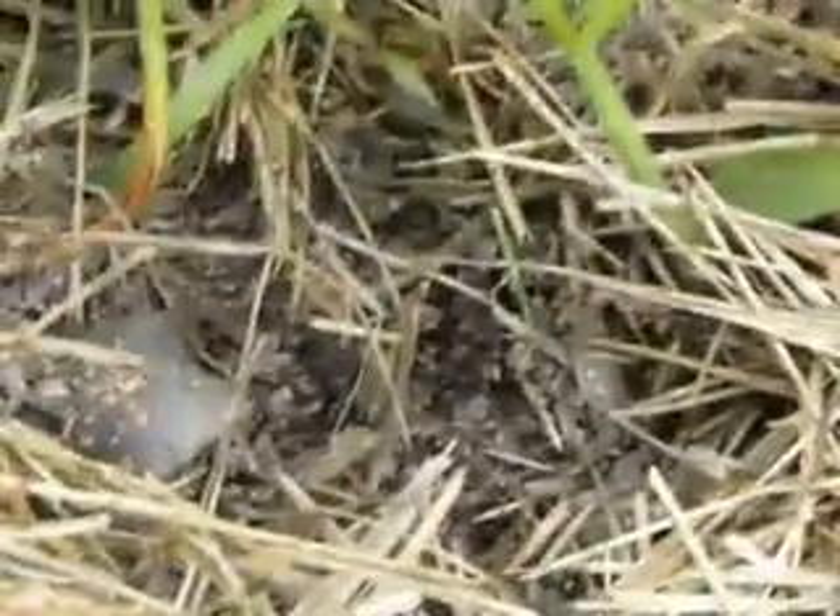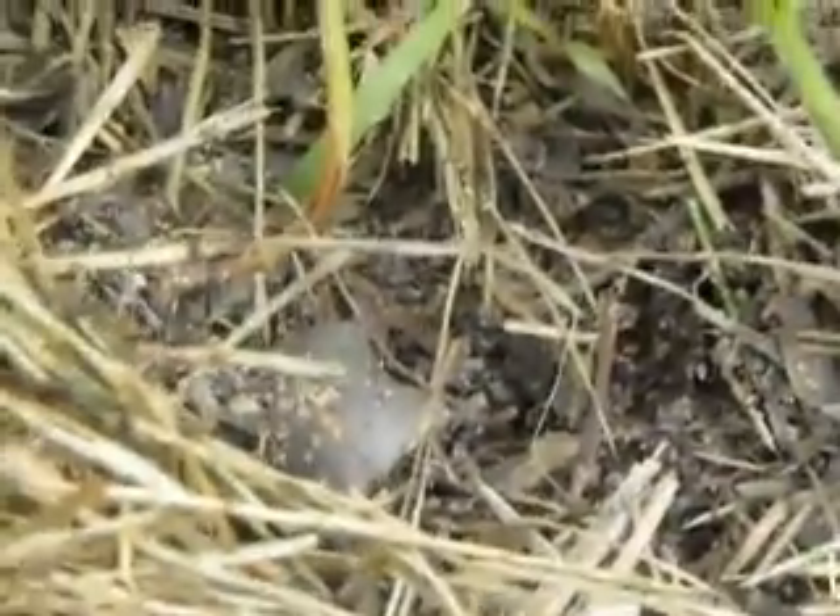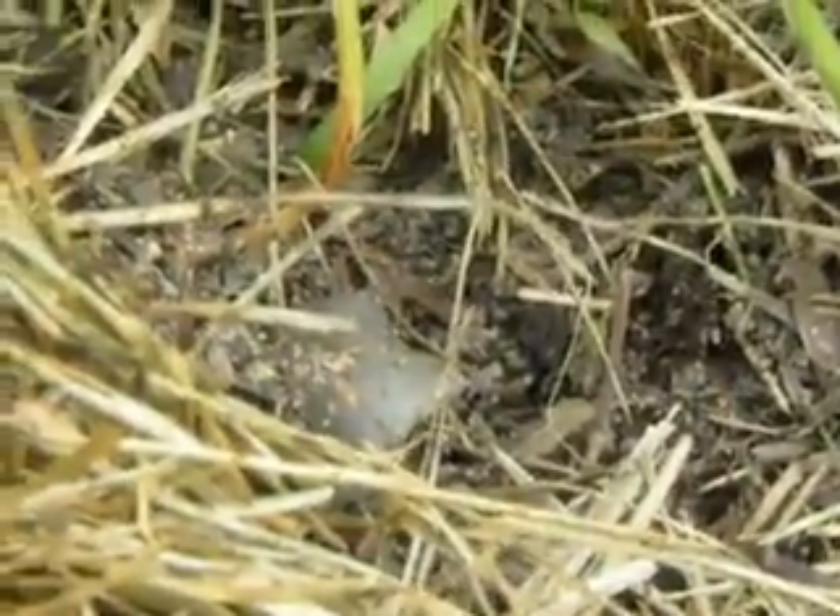And they have seeds that the flies carry off and plant in other areas. But I have a feeling that these little white spores are the seed of the stink mushroom.